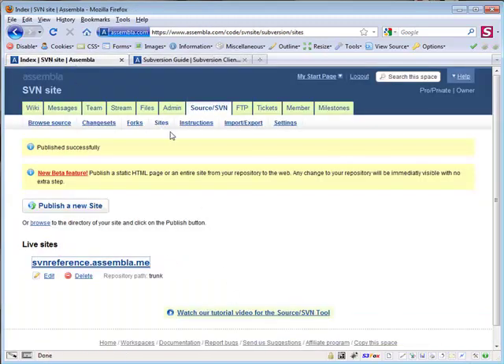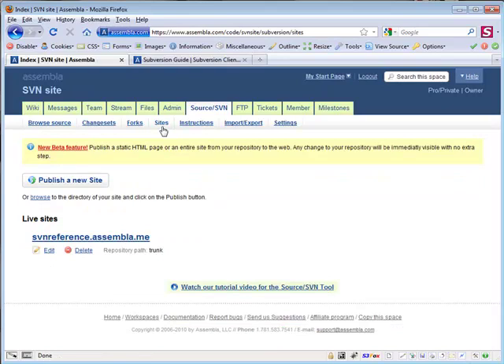To start publishing sites yourself, visit the Sites link from the source tab of any SVN or Git repository space to start publishing.